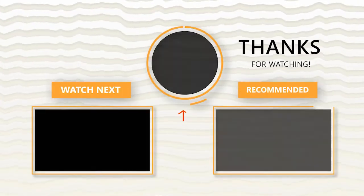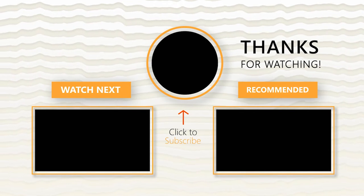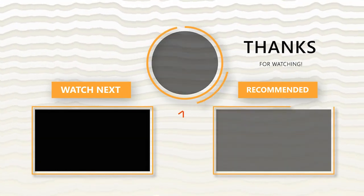If you found this video informative, please give it a thumbs up, subscribe to the channel, and hit that notification bell to be the first to receive the latest videos. Until next time.